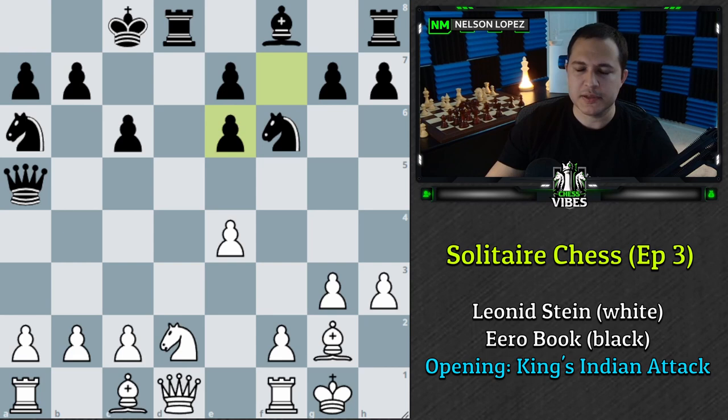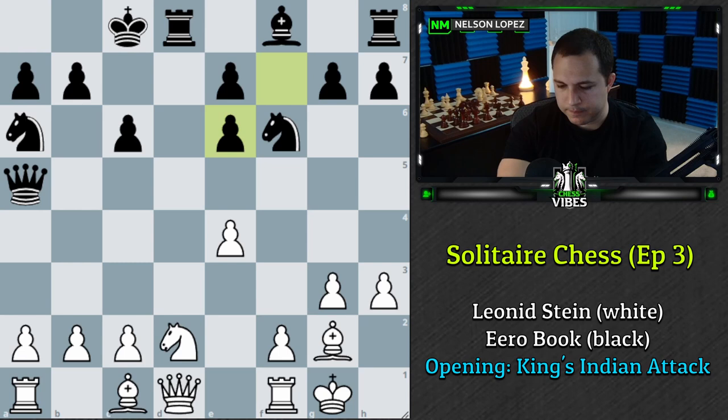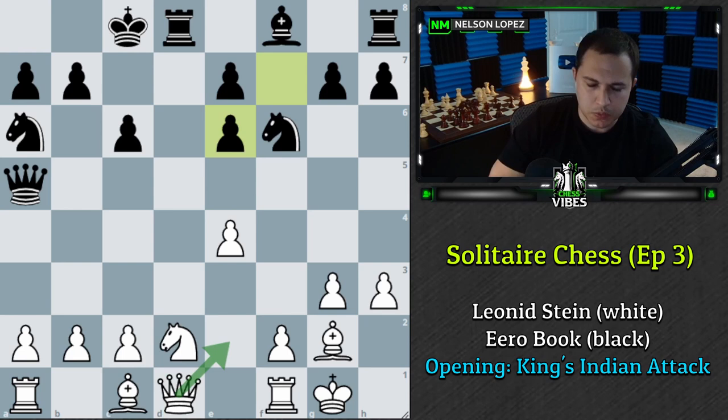Go ahead and think through what you would play here. The move I'm suggesting is Queen to E2. Queen E2 is indeed the correct move and it's worth five points. Give yourself five points if you said Queen to E2. Black responds with G6.